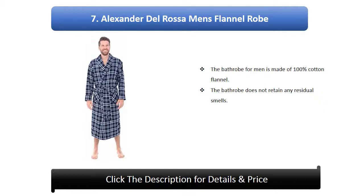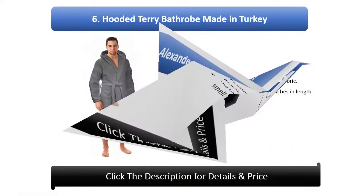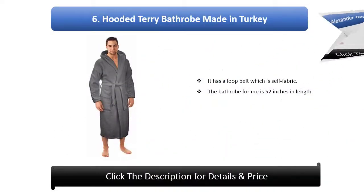Number 7: Alexander del rosa men's flannel robe. The bathrobe is made of 100% cotton flannel and does not retain any residual smells. Number 6: Hooded terry bathrobe, made in Turkey. It has a loop belt which is self fabric and is 52 inches in length.